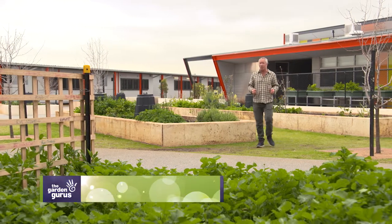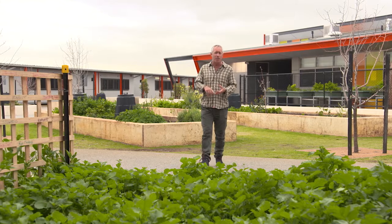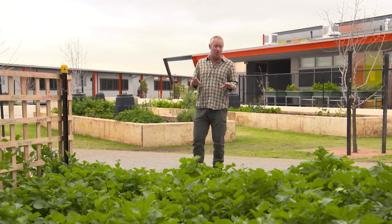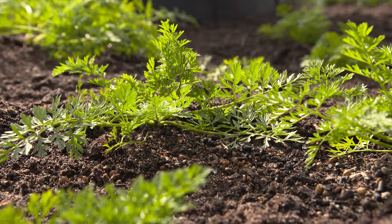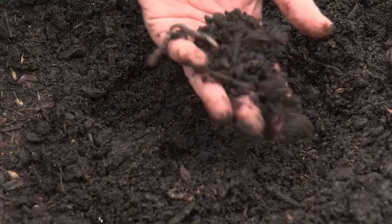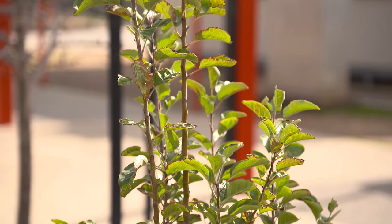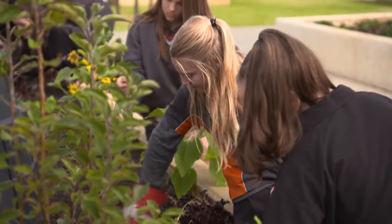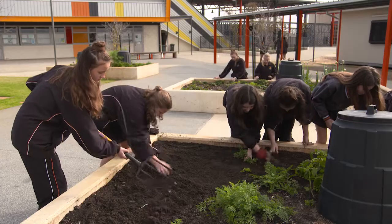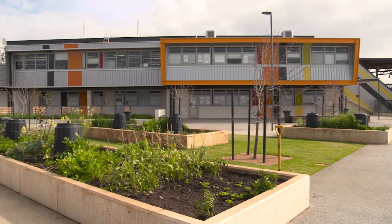I've come to Baldivis Secondary College to have a look around and see what they're up to with their gardening, science and cooking programs, and it all starts right here. All keen gardeners know how important composting is for the garden, adding beneficial microbes and nutrients to the soil and helping improve structure and water holding capacity. And they're right into it here at Baldivis. All the food scraps and organic waste go into the mix in an expertly managed recipe conjured up by the men behind the program, Tim Hill and Anthony Pittman.